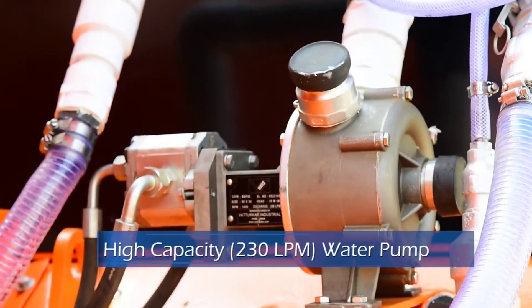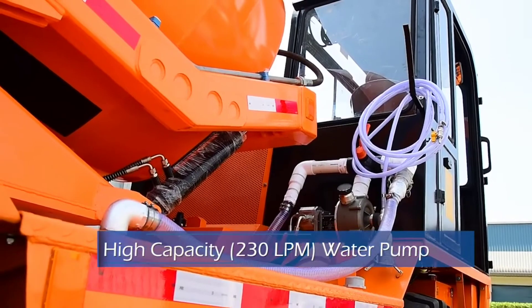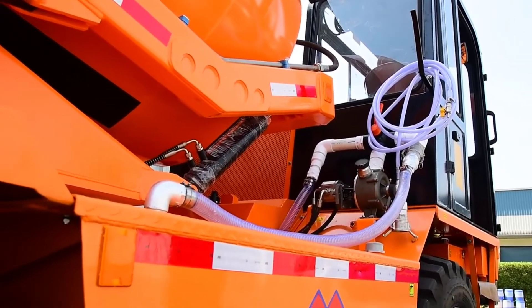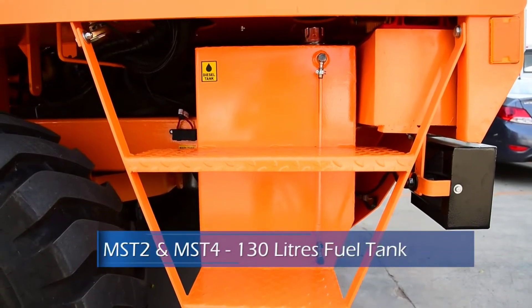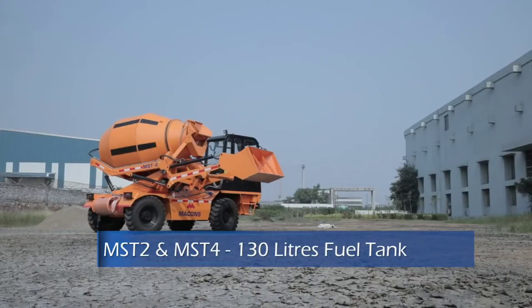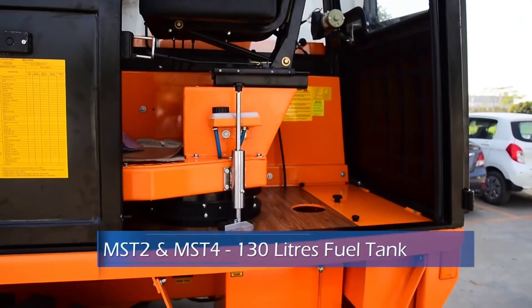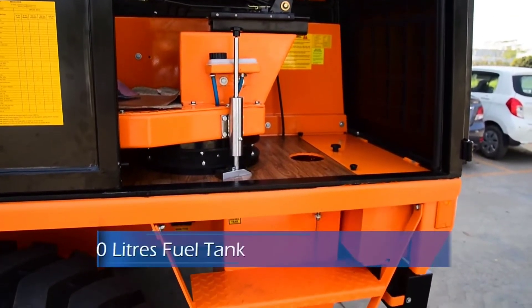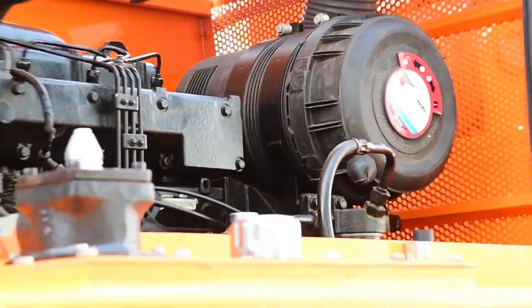Macons MST machines are fitted with a high capacity 230 lpm water pump for faster intake and discharge of water in the mixing drum. The largest in-class fuel tank is suitable for 10 to 12 hours of machine operation without any refilling stoppages. The location of the fuel tank inside the cabin avoids chances of pilferage and stealing of fuel.